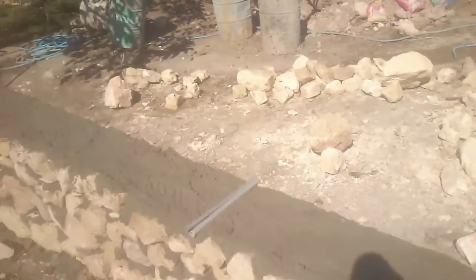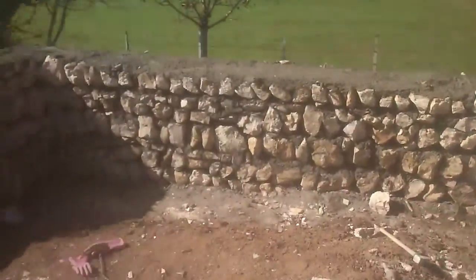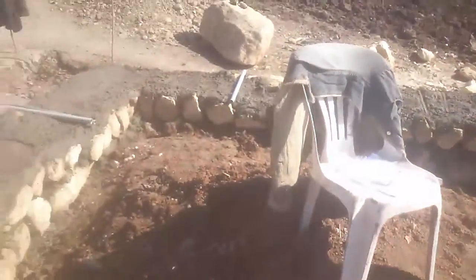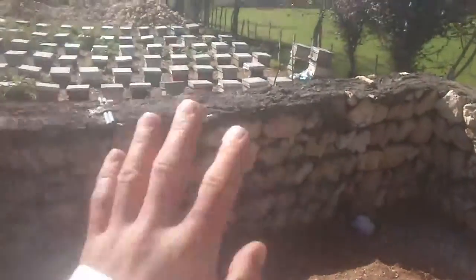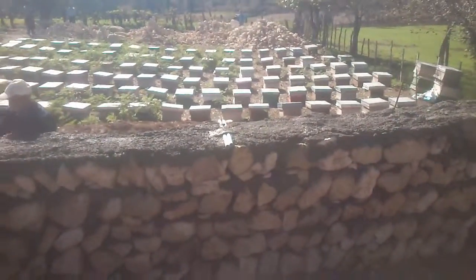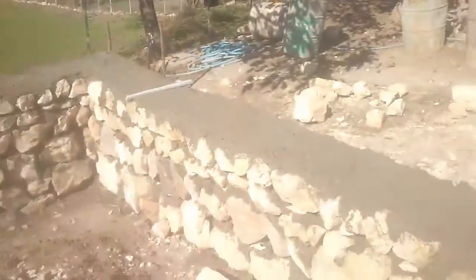Hello everybody, it is 12:30, October 30th, 2013. The platform on which the building is going to be built is done. This side is going to be the view side of the house.